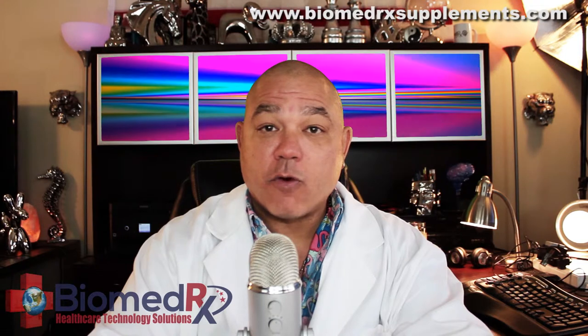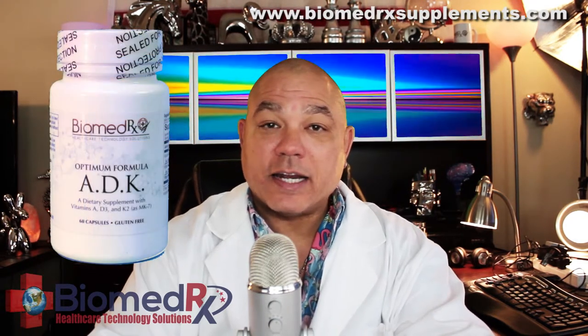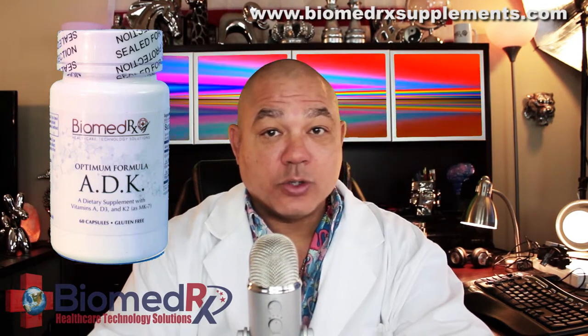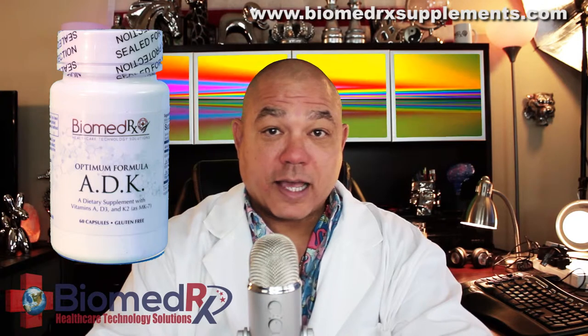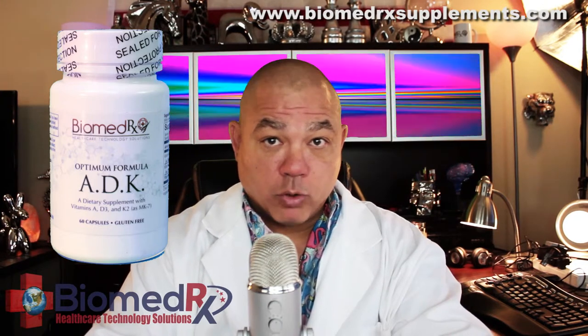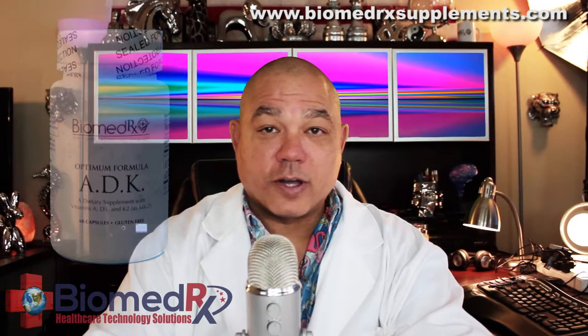Biomedrix Formula ADK is a dietary supplement containing vitamins A, D, and K2, important for bone structure, density, and integrity, proper bone remodeling, calcium utilization, and cardiovascular function.